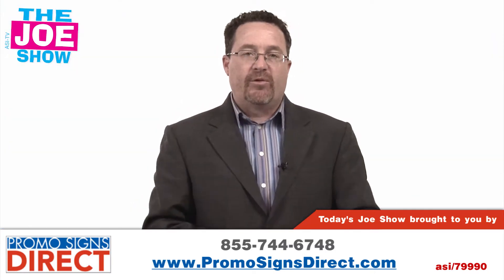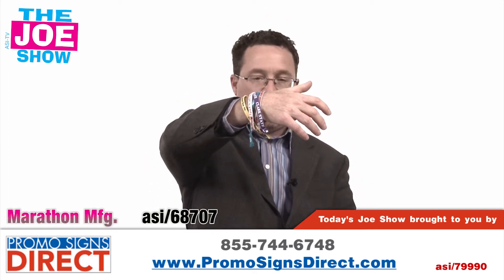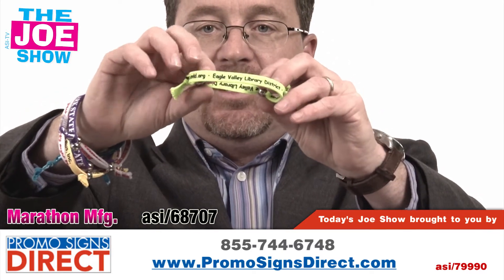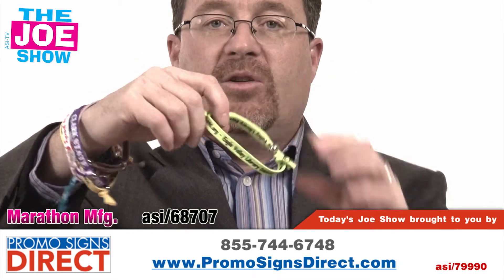On today's Joe Show we have a number of new products we want to show you, starting with these bracelets on my wrist. These are friendship bracelets. They come in a variety of different colors. You'll see here that you can make them smaller, or if you pull on the little tabs here you can make it bigger if you need to.